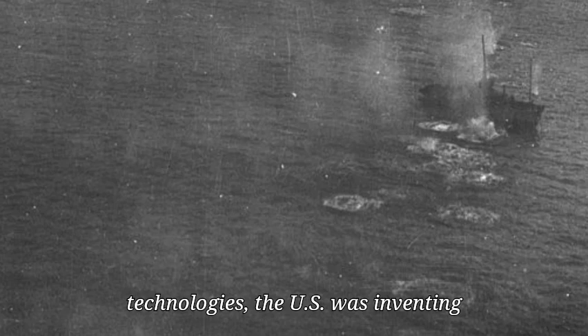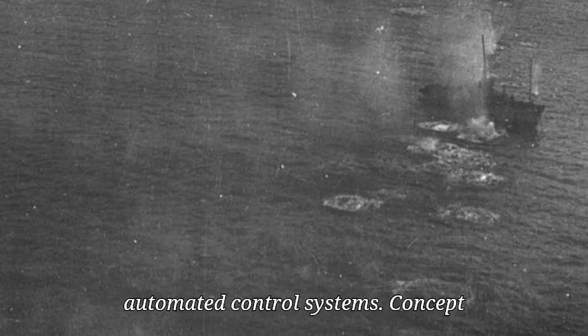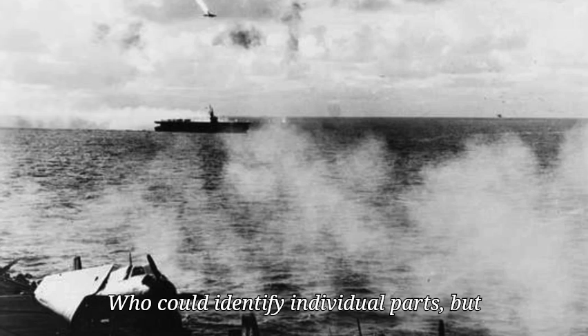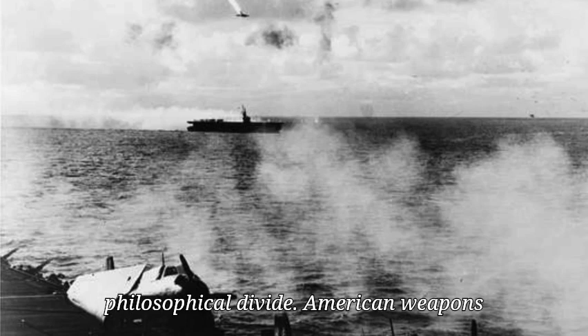It wasn't just destruction — it was psychological warfare. Japan's military was built around traditional combat: visual engagements, torpedoes, ship-to-ship battles. Their Type 93 Long Lance torpedo was one of the best in the world. But while Japan refined existing technologies, the U.S. was inventing entirely new categories of weapons: miniaturized radar, analog guidance, automated control systems — concepts Japan not only lacked, but couldn't even fully understand. Captured American radar systems baffled Japanese engineers, who could identify individual parts, but not how they worked together. This wasn't just a technological gap. It was a philosophical divide.